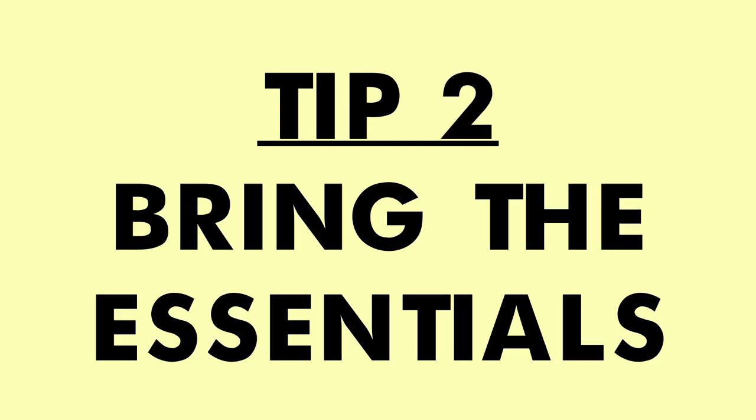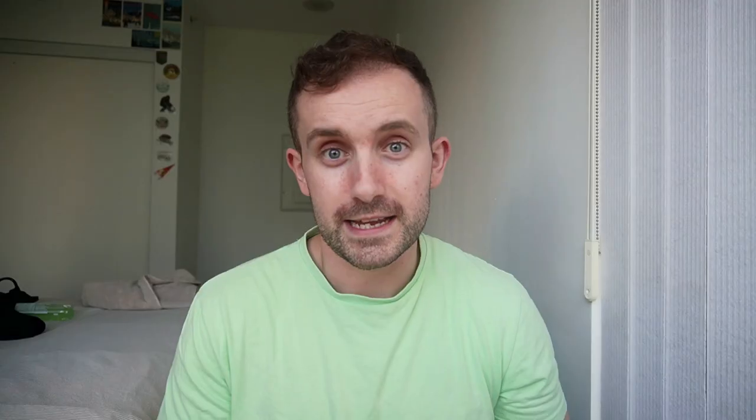Tip two is also bring the essentials like sun cream, a big bottle of water, and hay fever medicine because there's a lot of horses, hay, and grass around the place. Once you get inside the Stampede grounds, everything is double the price and it's just not worth it. Tip three is bring a spare pair of shoes because you're going to be on your feet for a lot of the day, with a lot of walking — or even just walking from your hotel to the Stampede.